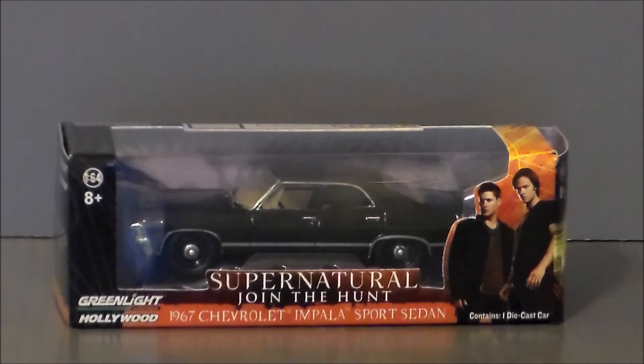Hello YouTube, Ultra Maximus back with another toy review. Today we're doing something a little bit different. It's the Greenlight Hollywood Supernatural Join the Hunt Chevy Impala from the CW TV series, and this was a Loot Crate exclusive piece that was in the Summon Loot Crate package, which was very cool.